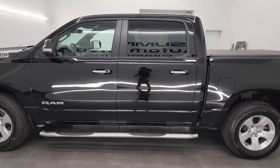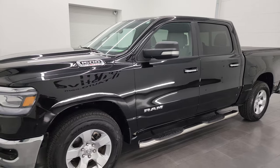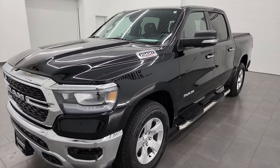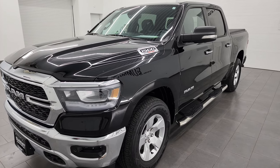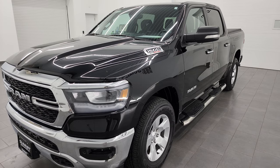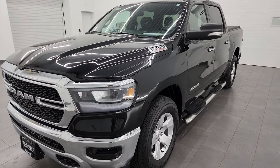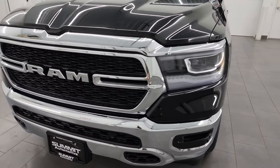This 2020 Ram 1500 has the 3-liter V6 eco diesel engine. Puts out 260 horsepower and 480 foot-pounds of torque — that's going to get you some great fuel mileage. This truck has been fully safety inspected by our service shop, has a fresh oil and filter change, all the fluids have been checked and topped off, and this truck is 100% ready to go.